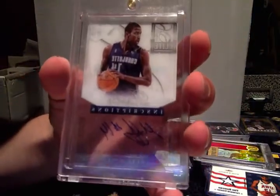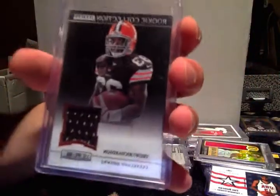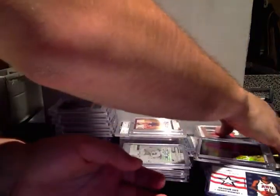Michael Kidd-Gilchrist Inception auto — that one's not numbered. Trent Richardson jersey card, not numbered. Like I said, this is in no order at all.